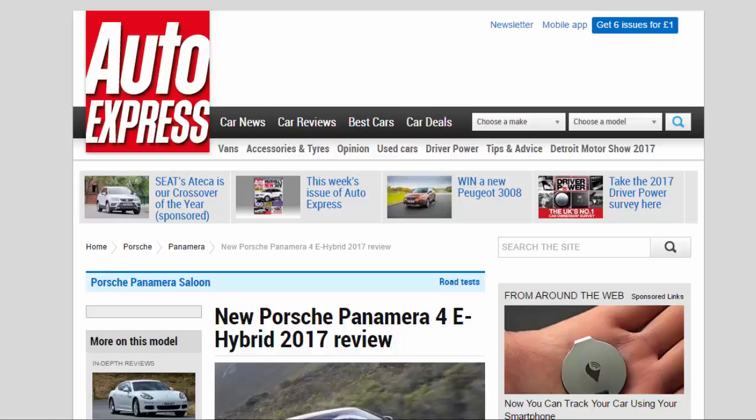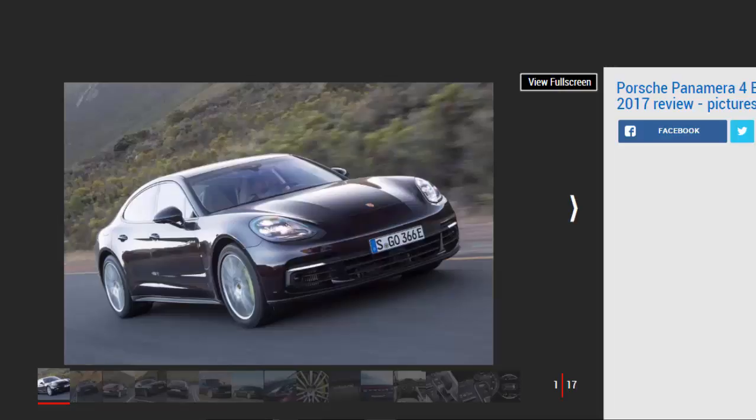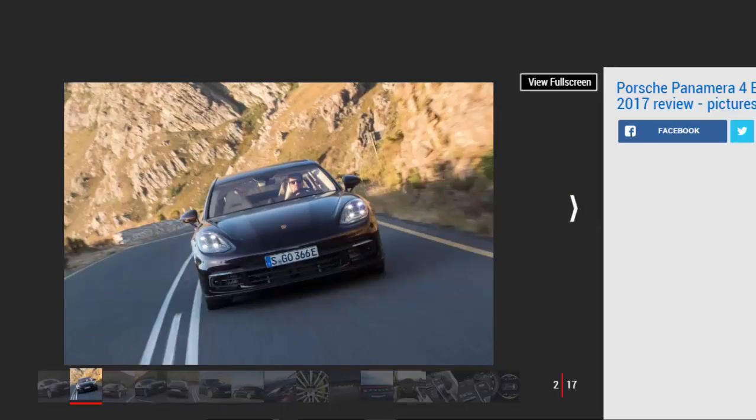New Porsche Panamera 4e Hybrid 2017 review. Porsche's new Panamera 4e hybrid promises performance and economy but demands a compromise. Verdict: three stars. Porsche's second Panamera hybrid improves significantly over the old car with greater potential electric-only range, smarter drivetrain integration, stronger performance, and very desirable tax-dodging ability. It makes a lot of sense while still appealing to drivers, even if you have to accept some compromises for the breadth of ability it brings.